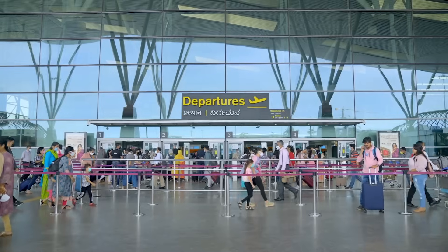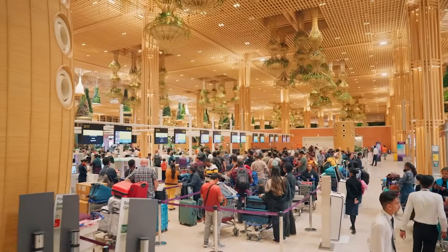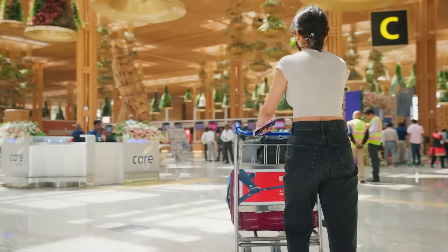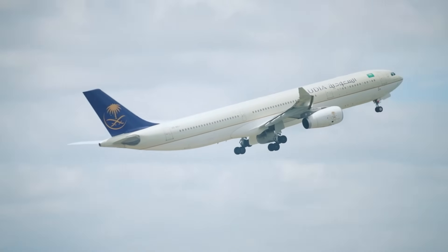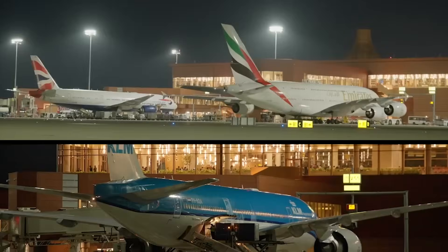BLR Airport has witnessed exceptional growth since its inception in 2008. From serving a modest 8 million passengers in its first year to more than 40 million passengers in 2024, the airport has transformed into one of India's leading international airports.